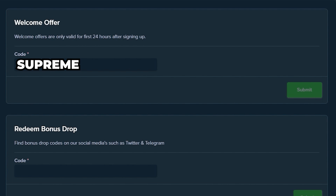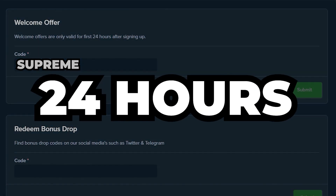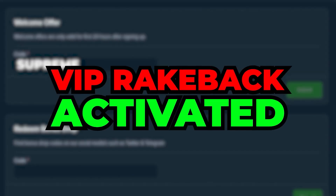Please note that you can only do this within the first 24 hours after signing up. That's it. Your VIP Rakeback benefits will now be activated on your account.